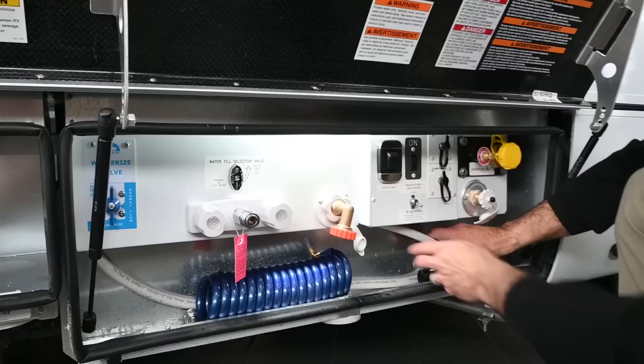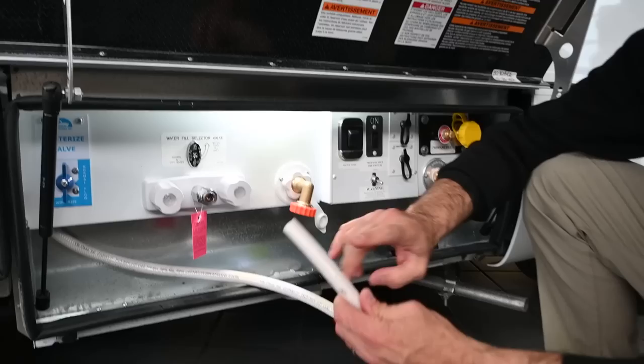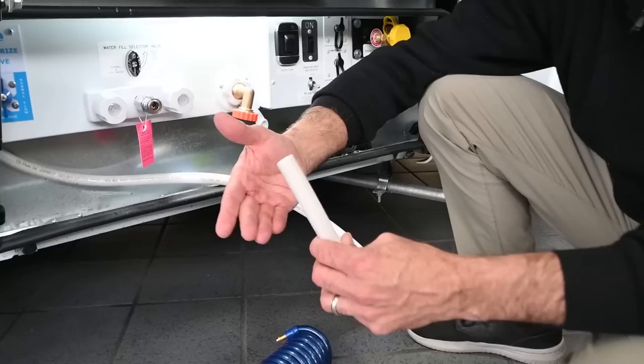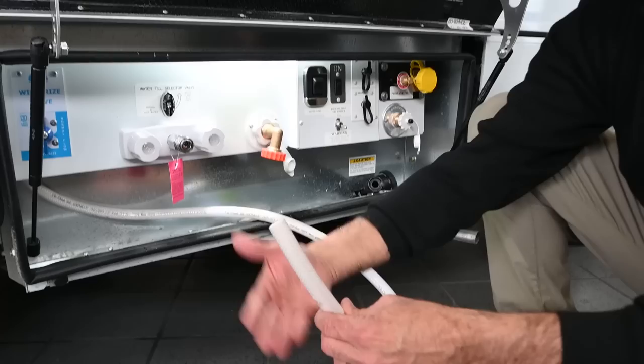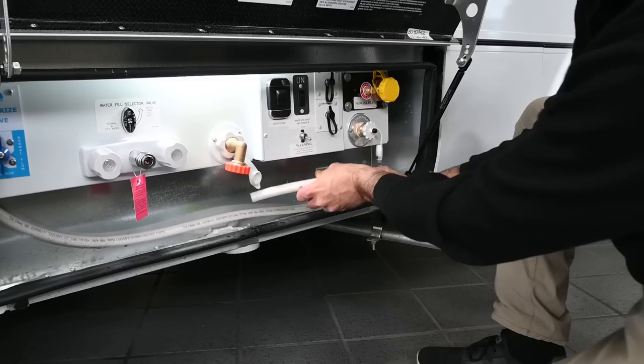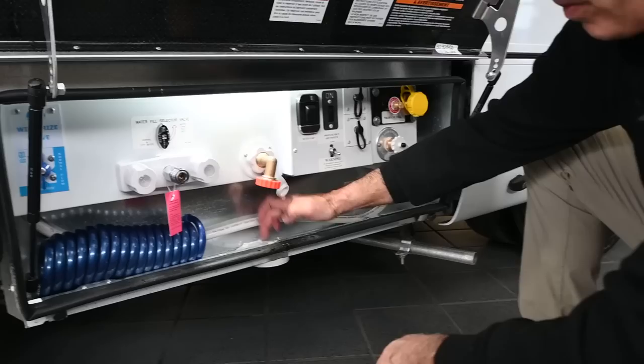One thing I really love that Leisure does — they give you this extra hose so that if you need to draw clean water into your holding tank, you can drop this in there, turn on your water pump, and it'll pull that water into your tank. You do the same thing when you're pulling antifreeze through the lines — it's already plumbed in there, ready to go. Just drop it into an antifreeze bottle or a fresh water bottle, whatever your procedure is.